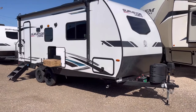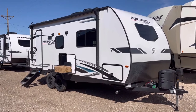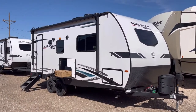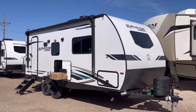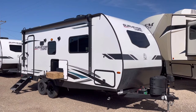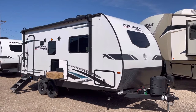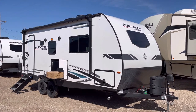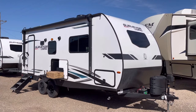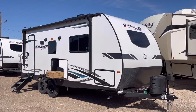That wraps it up for the 2022 Surveyor Legend model 202 RBLE. If you're interested in this travel trailer and have any questions, or if you would like pricing and availability, I will put a link down below where you can check the price at any time on our website. You can also put any questions down in the comment section. I'll post all contact information including our email address and phone number in the description below.